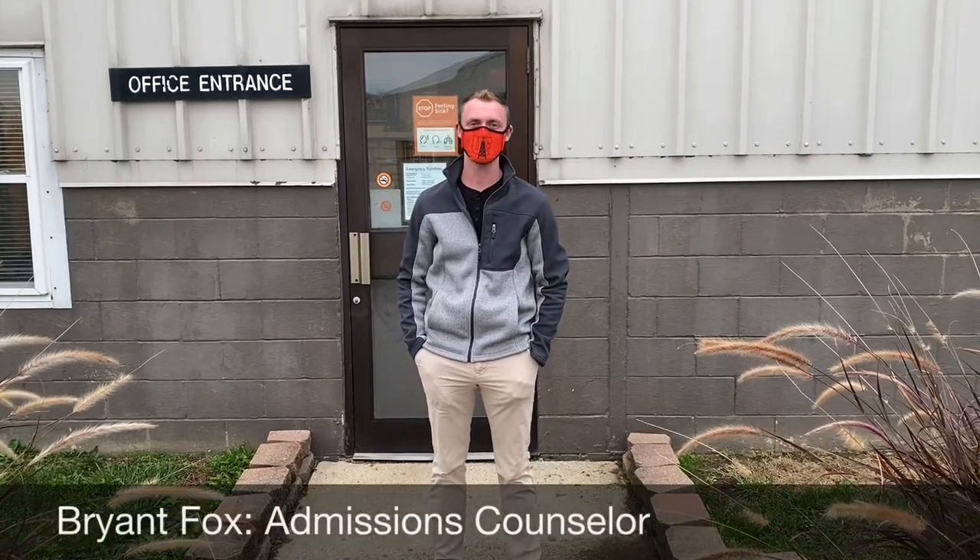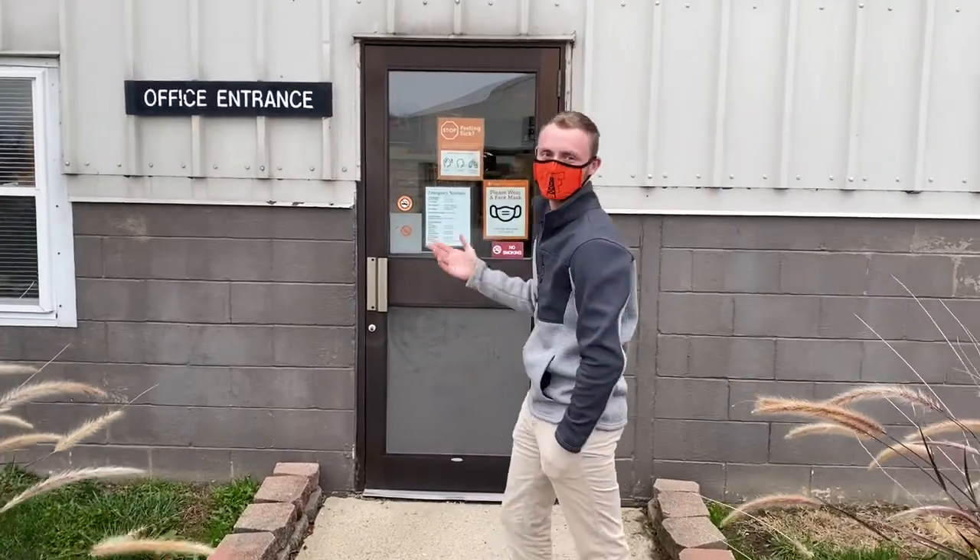Hi guys, my name is Bryant. I'm one of the admissions counselors here who helps students specifically with animal science, pre-vet, and equestrian studies. Right now we're at the Western Farm and we're going to go ahead and get started with the main office.